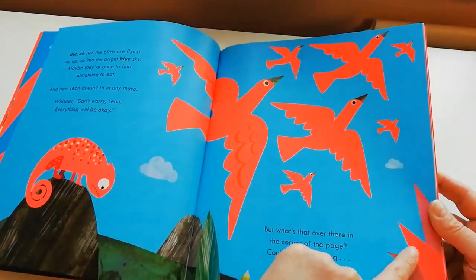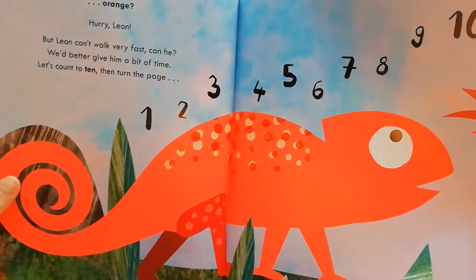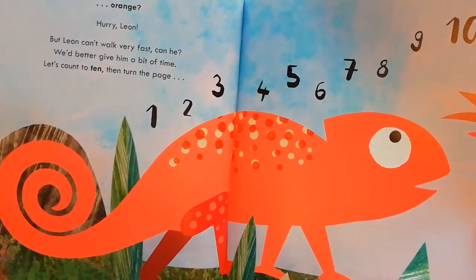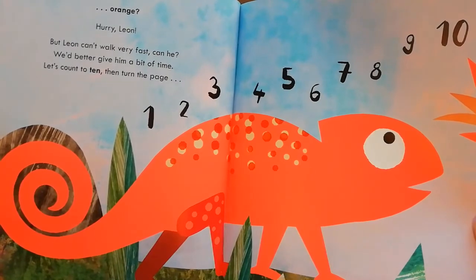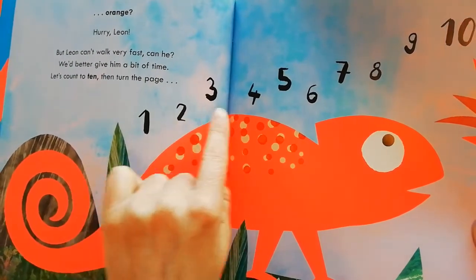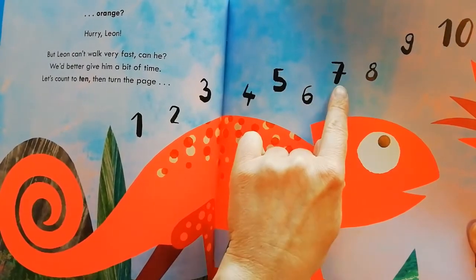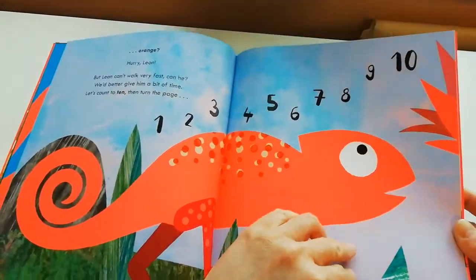Oh look — what is it? Orange! Hurry, Leon! But Leon can't walk very fast, can he? We'd better give him a bit of time. Let's count to ten, then turn the page. One, two, three, four, five, six, seven, eight, nine, ten. Were you ready?